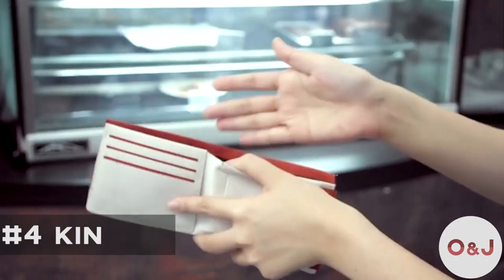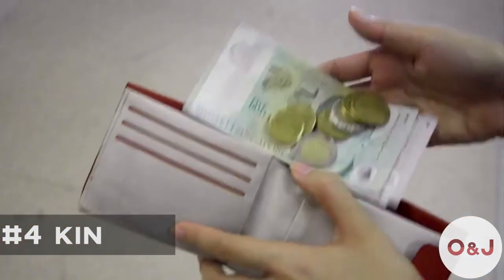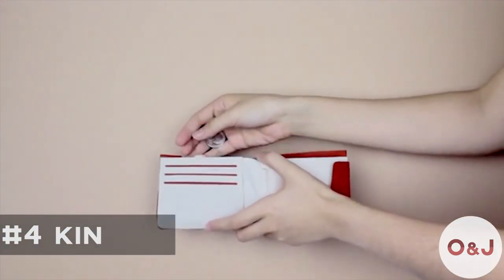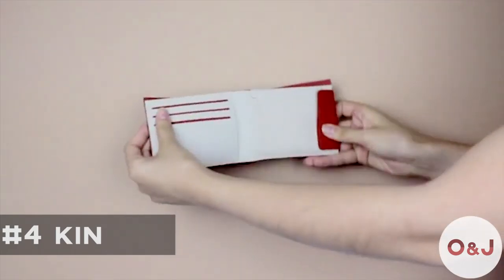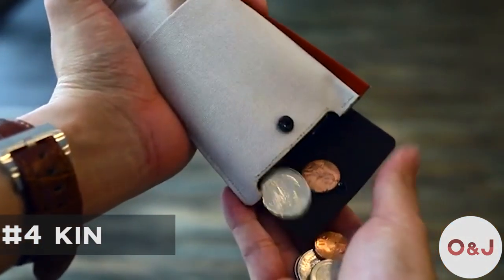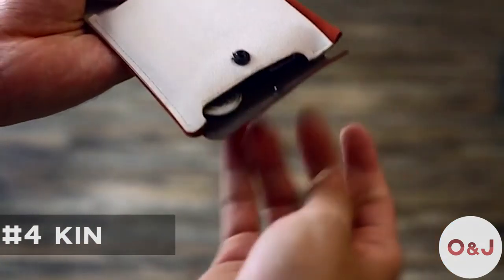Just throw everything into the top — yup, everything. Don't worry, Kin will do the rest for you. Kin makes the change-keeping experience more convenient and more manageable, so that you can have an ease of mind.